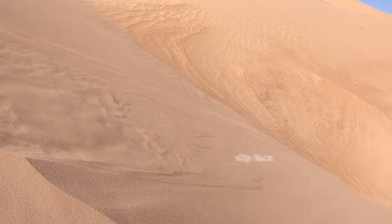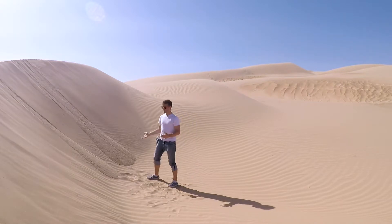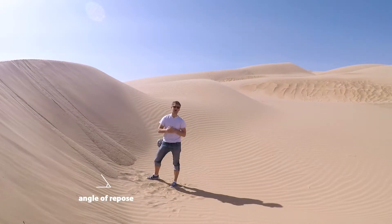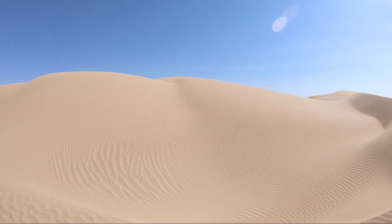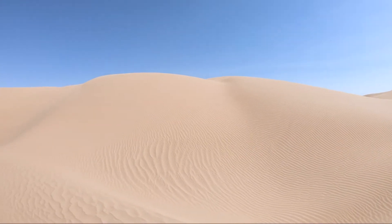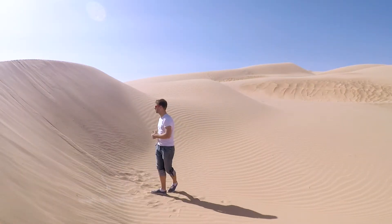And although sand dunes will tend to have their own unique individual shapes, this slip face, in the absence of moisture, will always tend to have a very similar angle — between 30 and 35 degrees. That's the absolute maximum that this angle of repose can reach before falling and collapsing under its own weight.